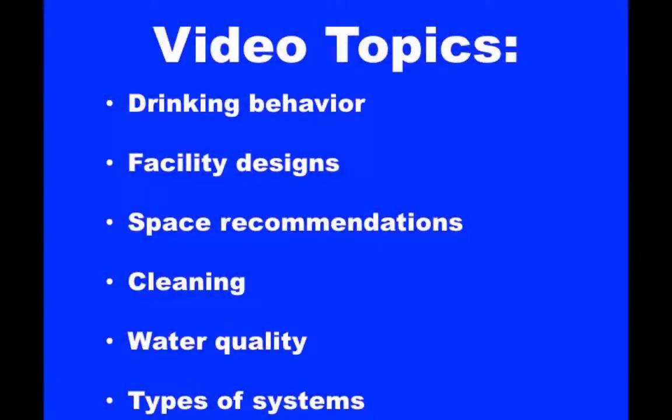This video will review many ideas in dairy cow water management, including drinking behavior, facility designs and space recommendations, cleaning recommendations, water quality issues and testing, and types of watering systems.